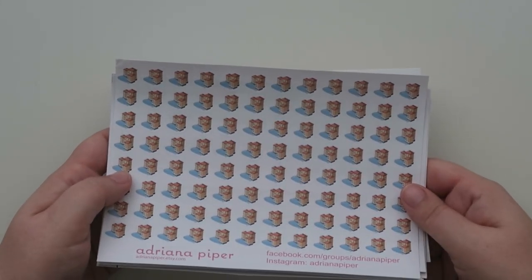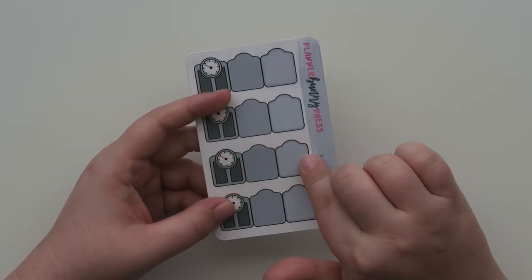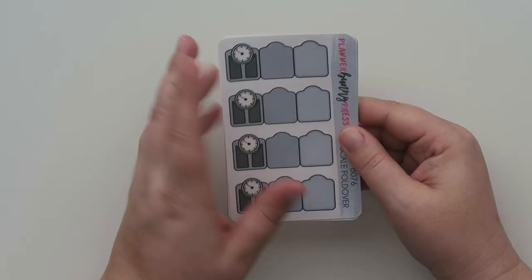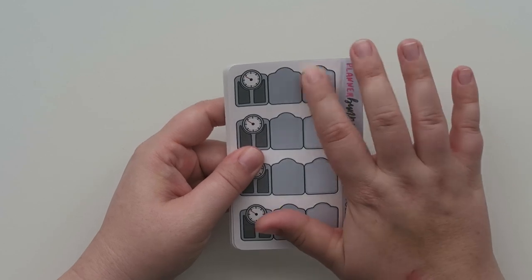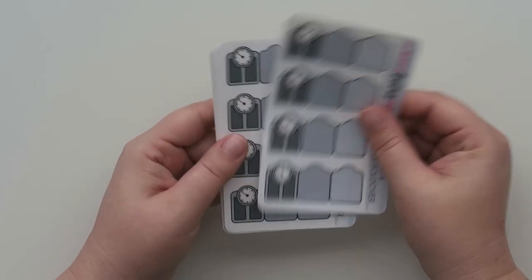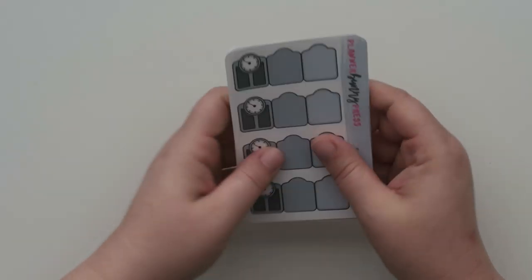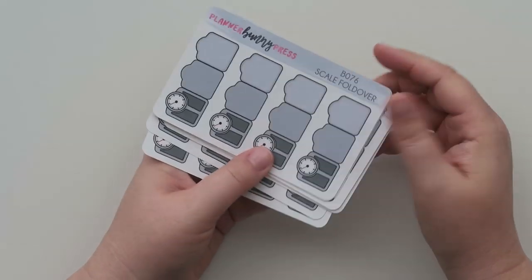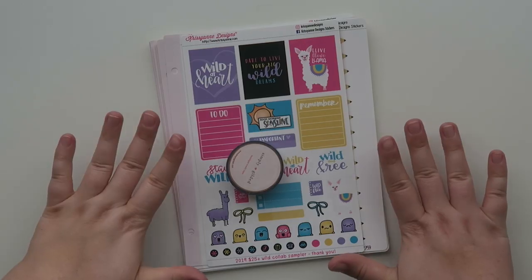I got one thing from Planner Bunny Press: scale fold-overs. I got a bunch of them and I'm planning to use these on a weekly basis starting in 2020. You can write whatever you're trying to track — weight, measurements, whatever. You can fold them over so you have to flip them up to see what's inside. I had never purchased from her shop before but I absolutely fell in love with these.